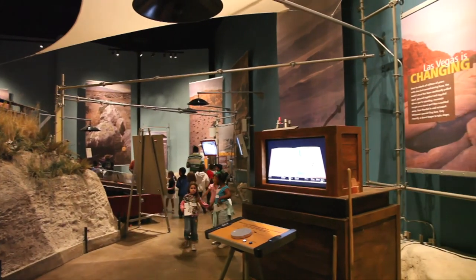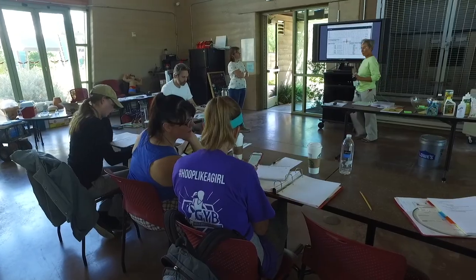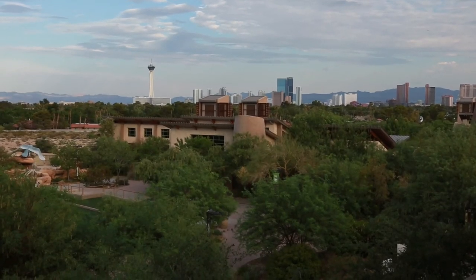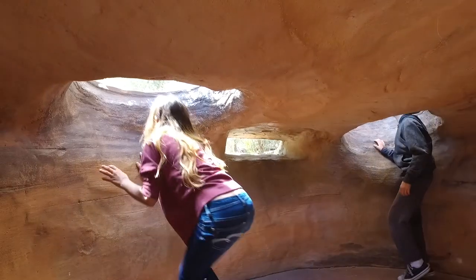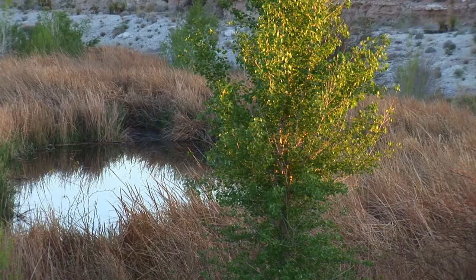If you don't want structure in your visit, that's okay too. For those who just want to learn a little about the Springs Preserve in general, the Miracle in the Mojave movie is a very informal option. Afterward, you can go into the gallery and Origin Museum to look at exhibits like the flash flood display and live animals — all at your own pace. With 180 acres to explore, you don't have to sit in a formal classroom setting.